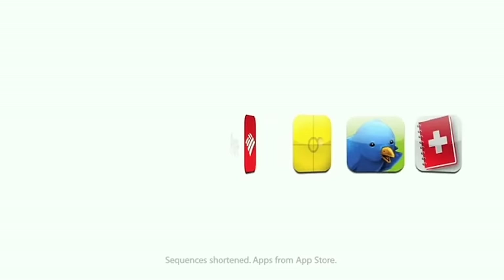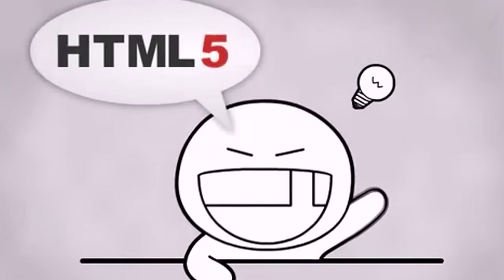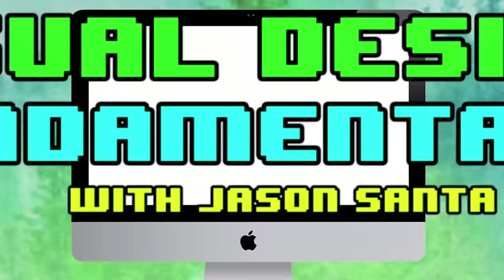HTML5 became stable enough that developers started paying attention to it. All of a sudden it's about apps, it's about applications being built with HTML. So HTML is the cockroach that will survive a nuclear winter.